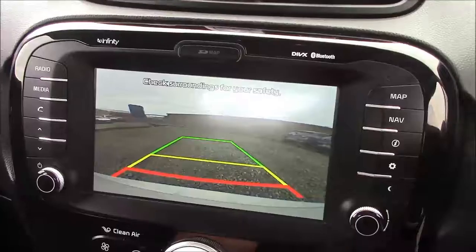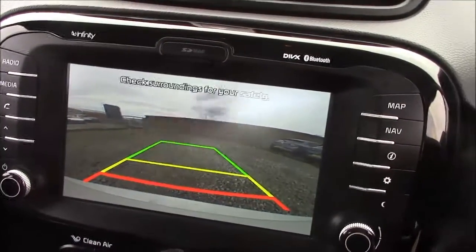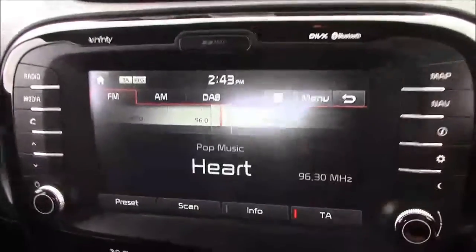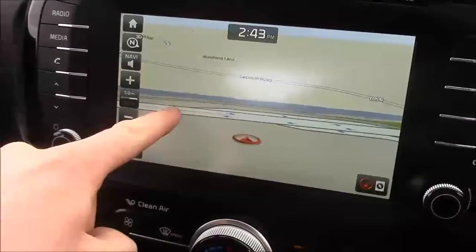As mentioned earlier, this car comes with a reverse parking camera. You'll notice the grid warning system on the screen lets you tell how far away you are from various objects. Additionally, this car comes with satellite navigation that can easily be navigated through using the touchscreen capabilities.